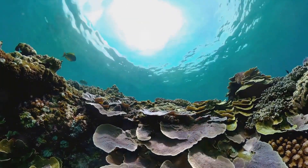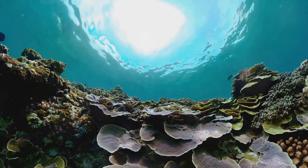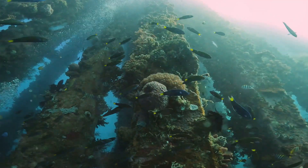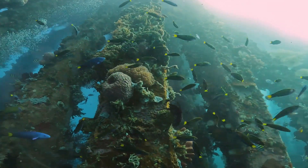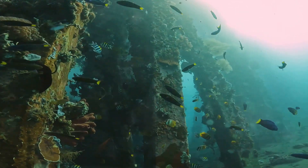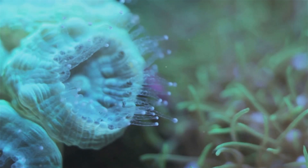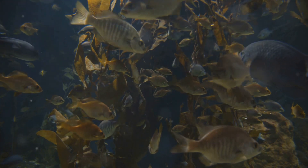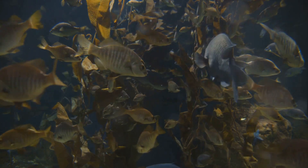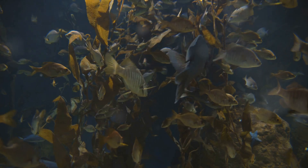They even have a clever trick up their tentacles. Did you know that some squid can change color? They use this ability to camouflage themselves, hiding from predators or sneaking up on prey. Then there are the ethereal jellyfish, drifting like ghostly lanterns in the twilight zone. Their delicate, pulsating bodies are not just beautiful to look at, but also serve a purpose. The jellyfish's umbrella-shaped bell and trailing tentacles help them capture food, while their bioluminescent glow can stun prey or scare off predators.